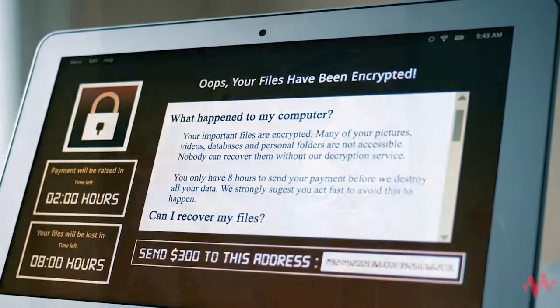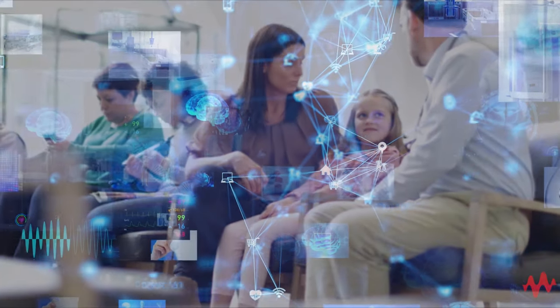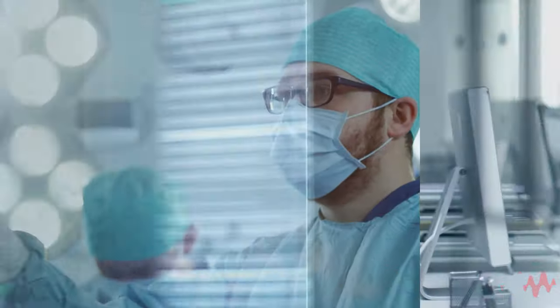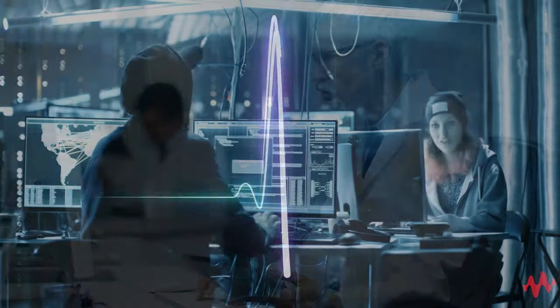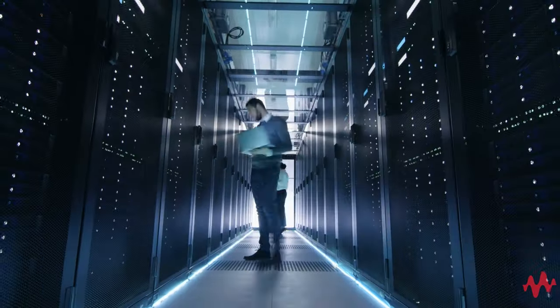Healthcare organizations are under attack. Ransomware attacks risk patient safety by blocking access to critical electronic-based health systems like monitors and medicine pumps, as well as critical patient records and data. These attacks cost the industry billions of dollars through ransoms, downtime, and recovery efforts.